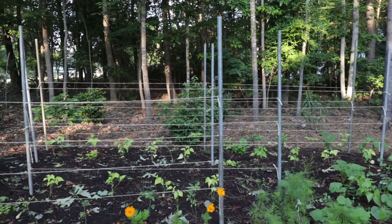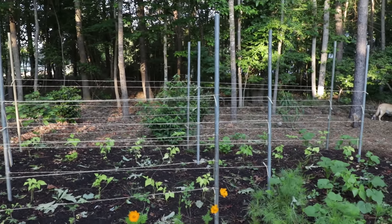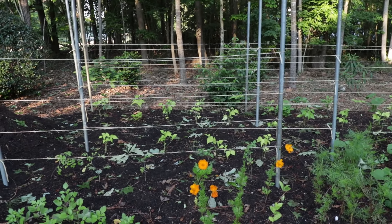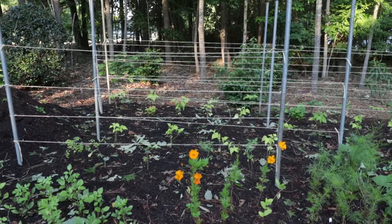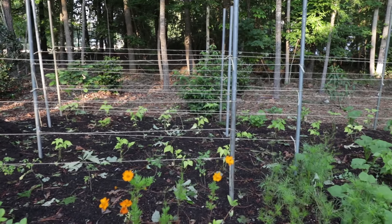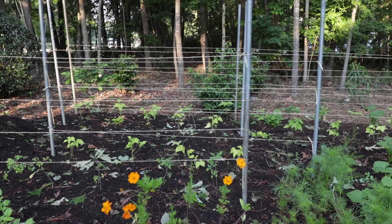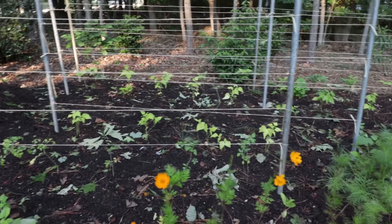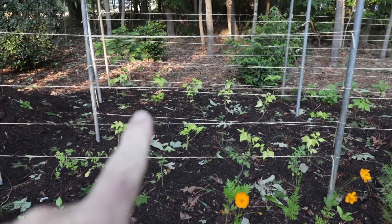These are just the top rail posts from a chain link fence, which are very inexpensive at one of the box stores. And then that's just a jute twine going across them, which is also usually pretty inexpensive — a big roll that'll last many years. That's what I'm using back here. Of course, you could use tomato cages and all kinds of variations of tying vegetables up that you'd want to use, but these are the things I had on hand.